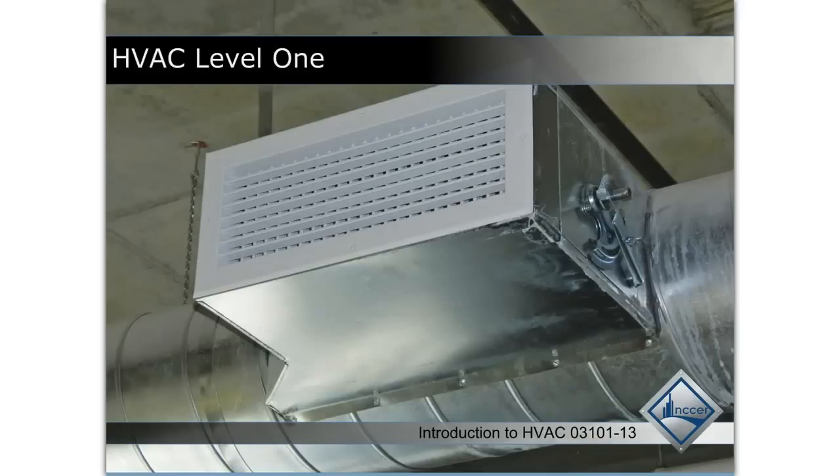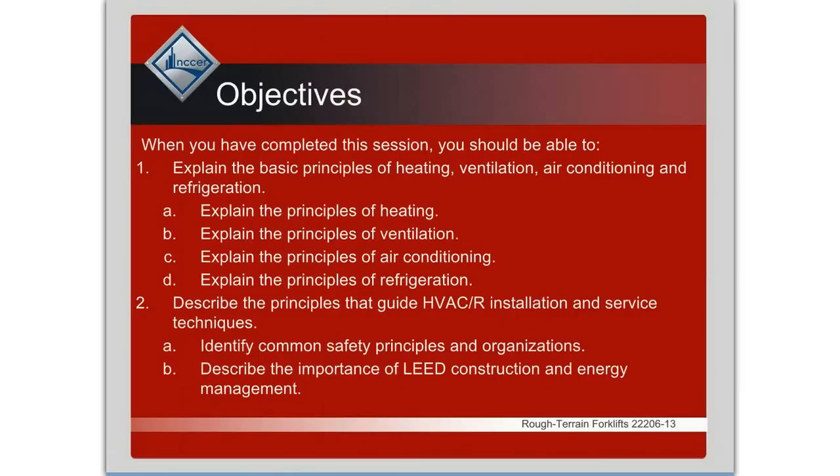HVAC level one — introduction to HVAC. In this course of instruction we're going to learn the basic principles of heating, ventilation, air conditioning, and refrigeration, and also the principles that guide the installation and service in the HVAC industry.